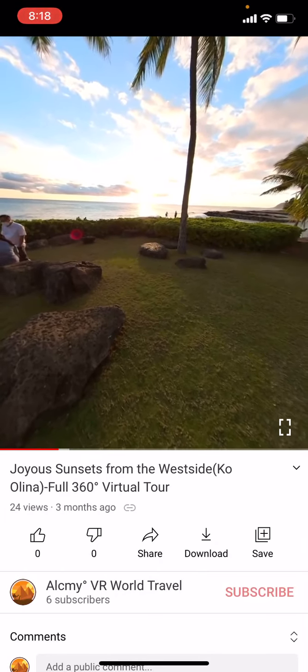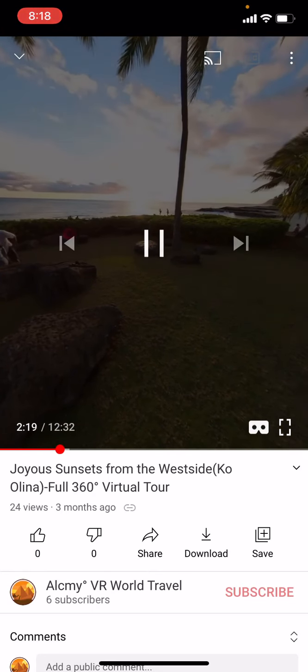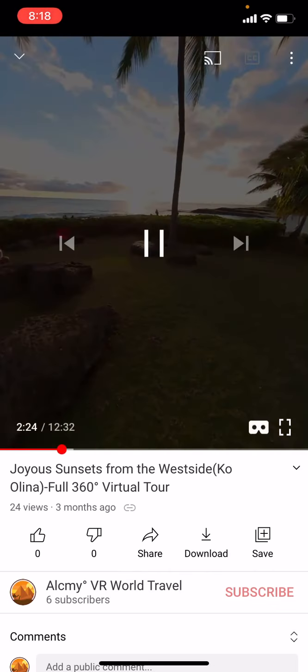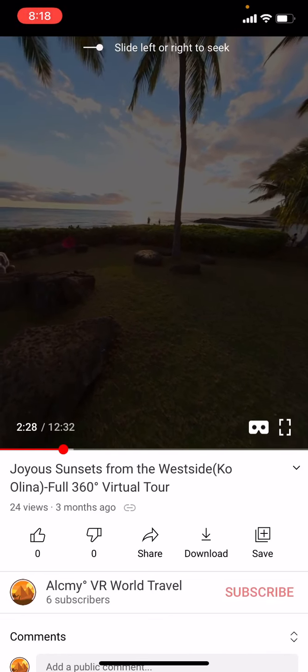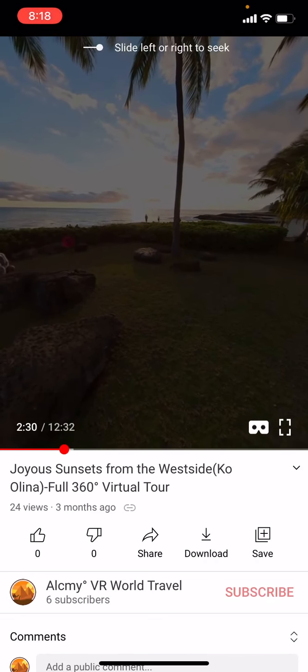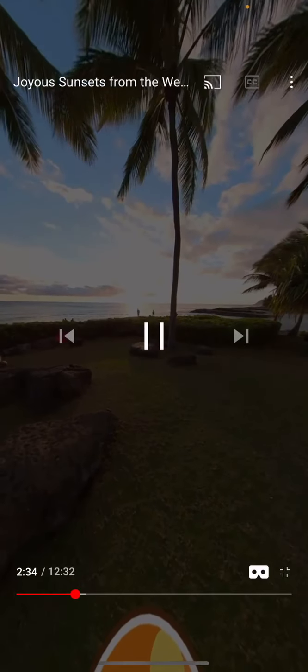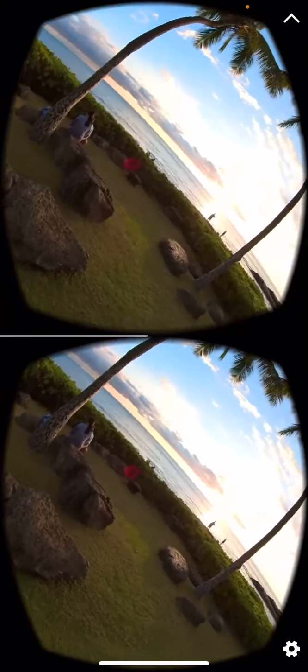So when and if you do get VR headsets, you can activate VR mode by easily tapping your screen on YouTube and clicking the bottom right corner icon. It looks like glasses. Do you see it? So click that, and it will make two sides of the view.